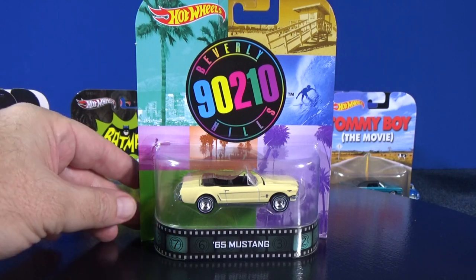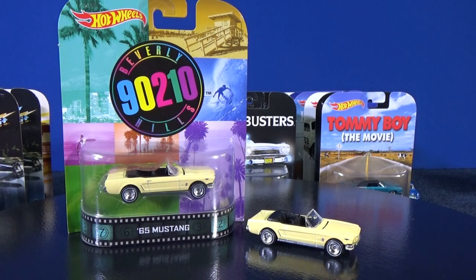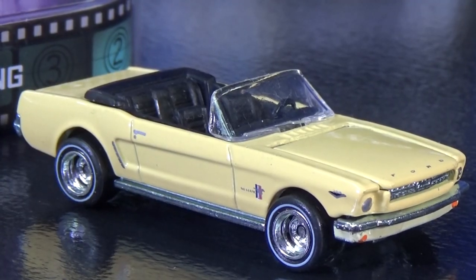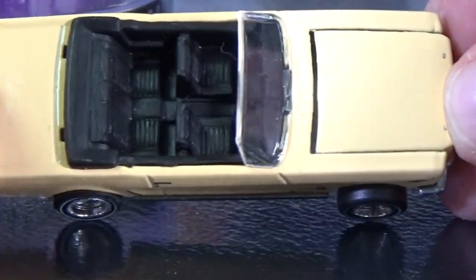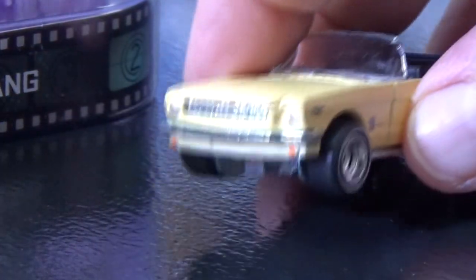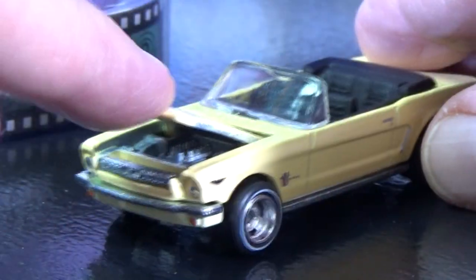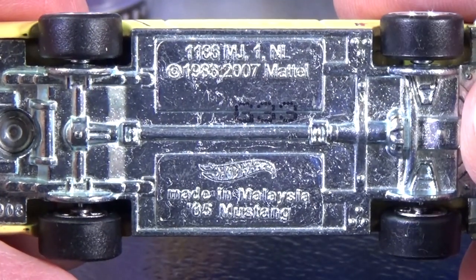Beverly Hills 90210 with the 65 Mustang. If you don't like the show, maybe you just get the Mustang out of that package. I just noticed I forgot to turn on part of my microphone, so I'm going to have to use audio from the camera — I hope it hasn't been too bad. I've been working all week on this, getting all these things together, putting them in some type of order and making a nice display. White wall tires — this was when the Mustang still had an opening hood, which is no longer the case. That's another degradation or cost savings to the model. 65 Mustang — it might look like plastic tires, but they're rubber.